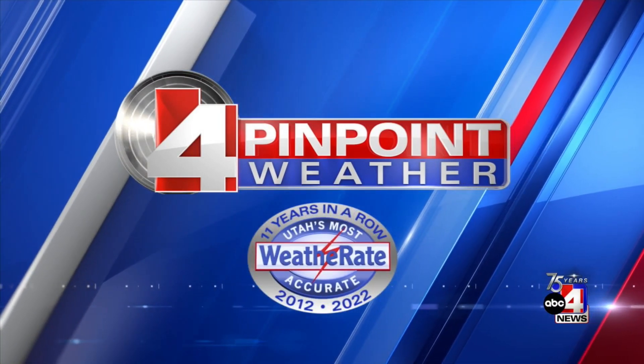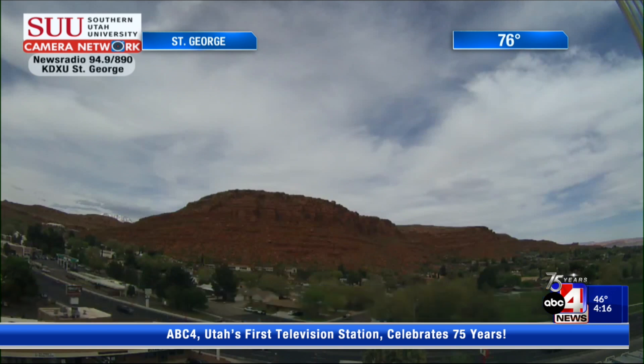Lana Brophy, weather rates certified 11 years in a row. A storm system impacting portions of the state. It's cloud cover down there in southern Utah, which you actually can see on our Southern Utah University network camera.